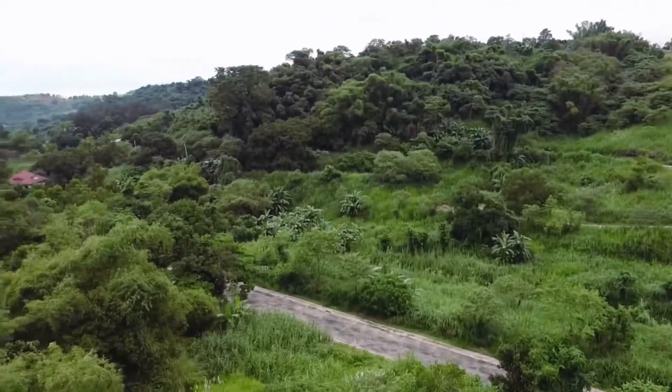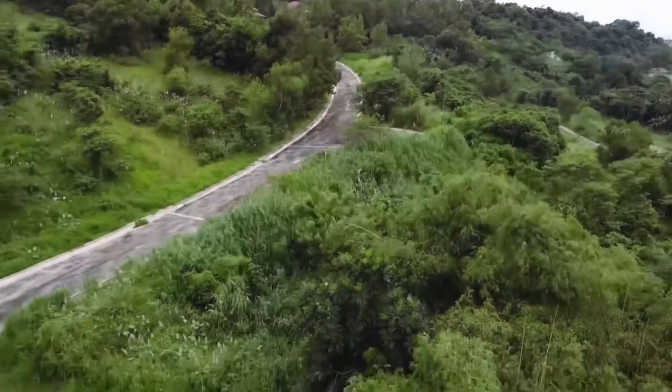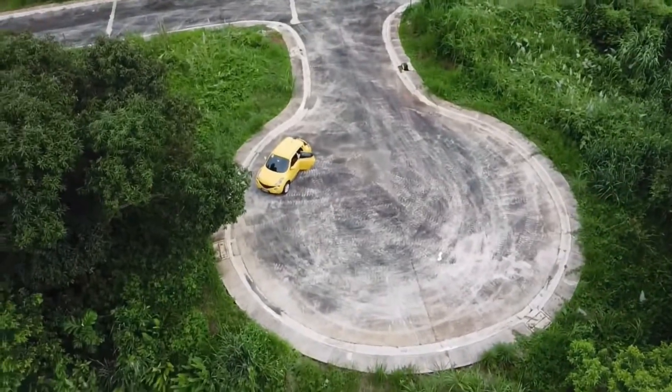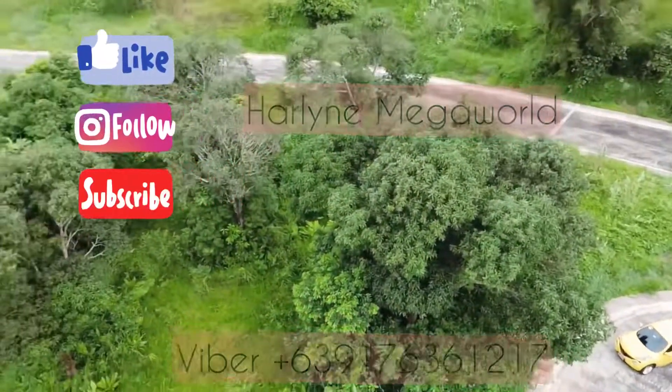So if you are interested to see this property in person and if you want to visit the site, please send us a message and we would be glad to bring you around. See you soon! Bye!